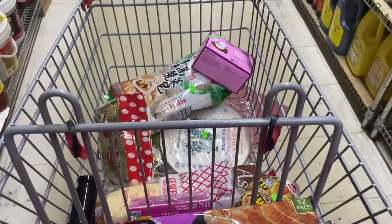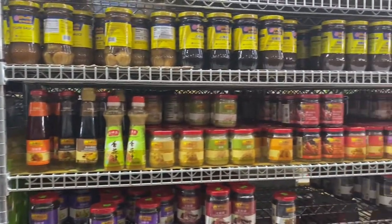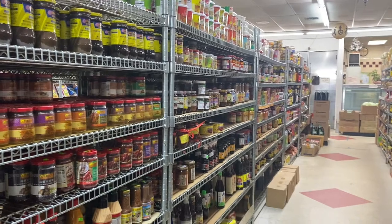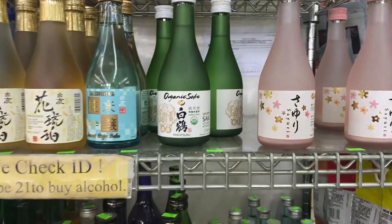This is what our cart looks like so far — this is what my friends and I have put in. There's all kinds of stuff. Over here is sake — sake is basically a rice wine. We have so many different kinds; I think I'm going to get one.